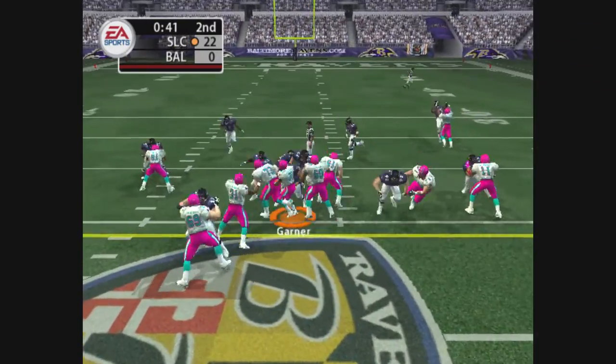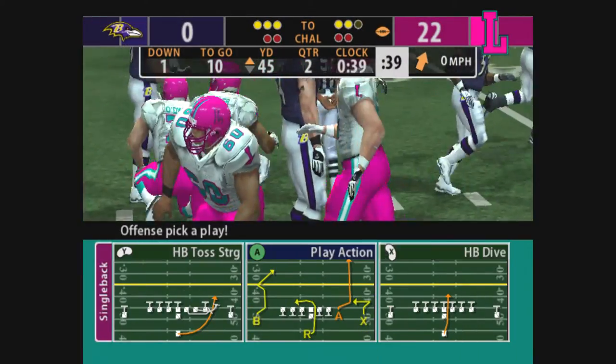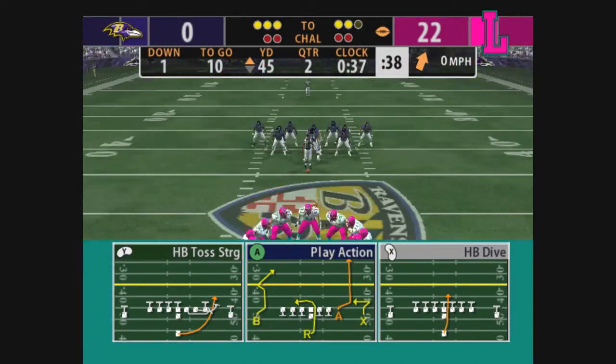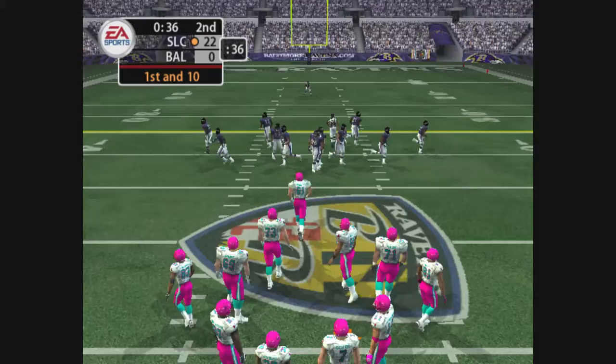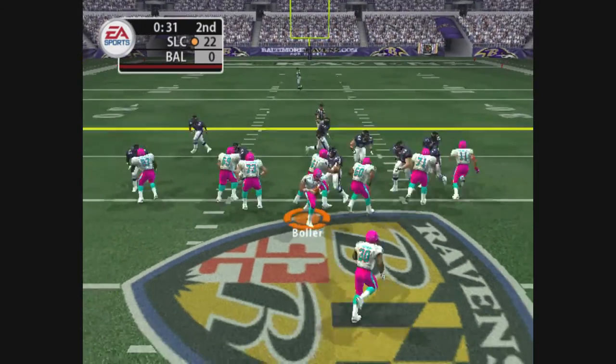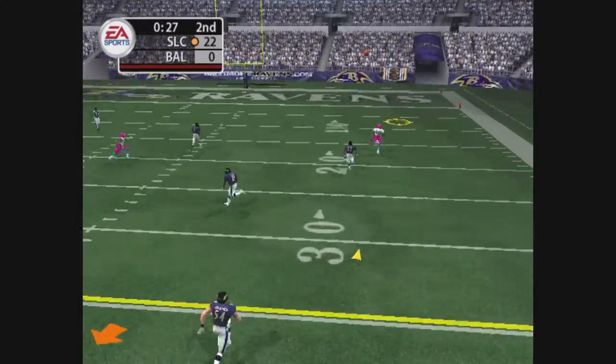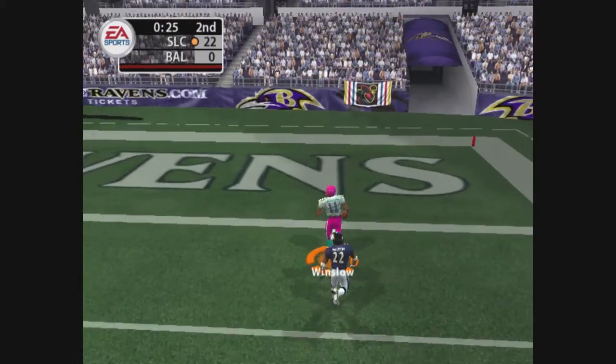He gets the count. Garner just squeaks by the first down marker. All you need to do here is run some clock. Run the football up the middle. They have first and ten here. The quarterback gets set with only one back behind him. Play action. Rolling right. Looking for the deep pass down the right side.